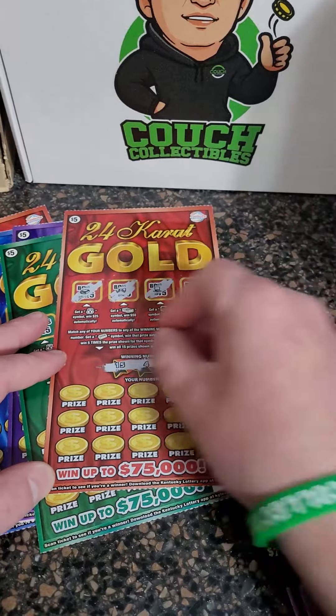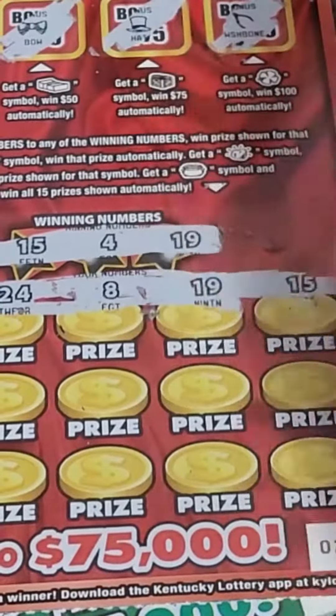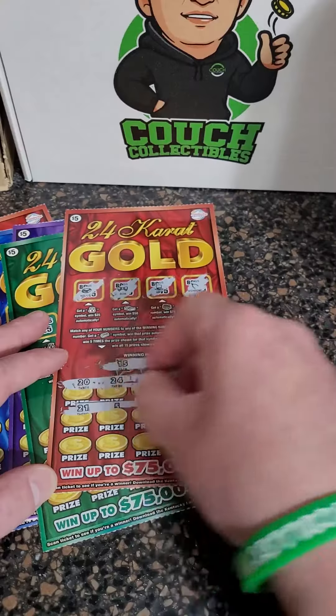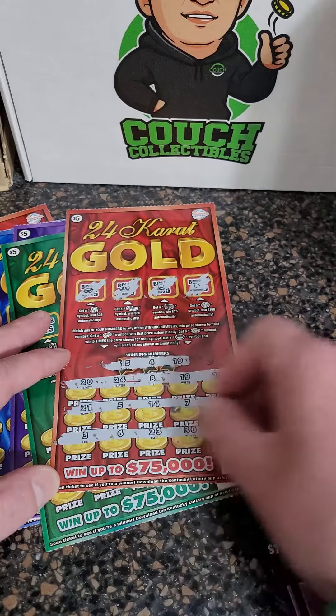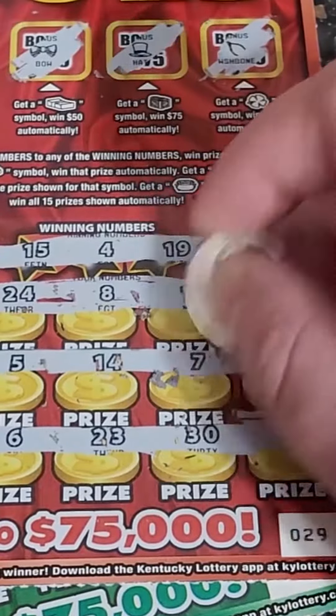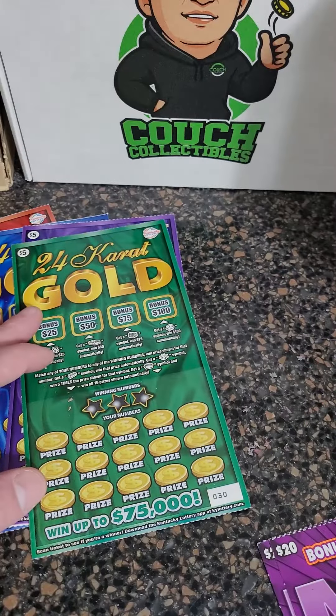Nothing for the bonuses unfortunately. There are our winning numbers — looking for 4, 15, or 19. And there we go, we got a 15 and a 19. That's what I'm talking about: 4, 15, 19. And that's the only two numbers we're getting. It looks like it is five and five — ten dollars back out of $25 so far.